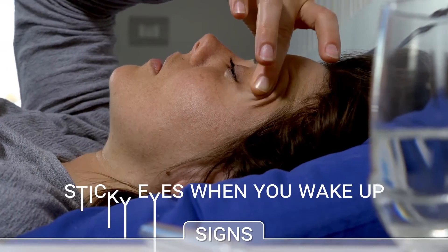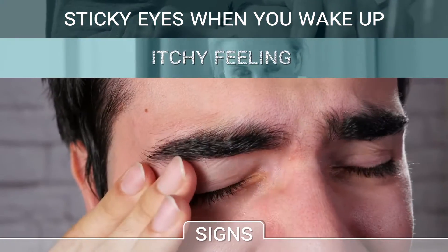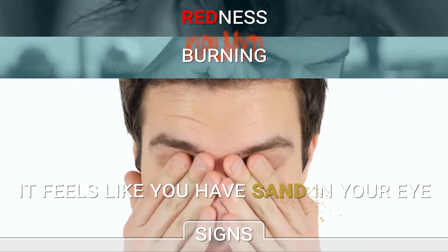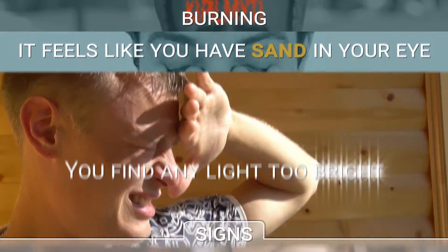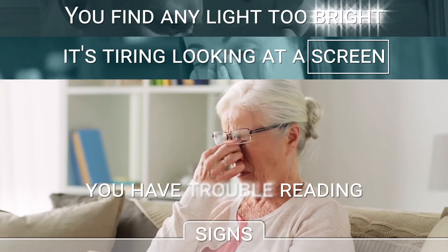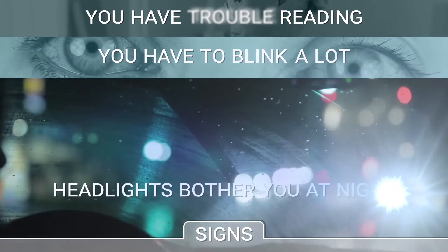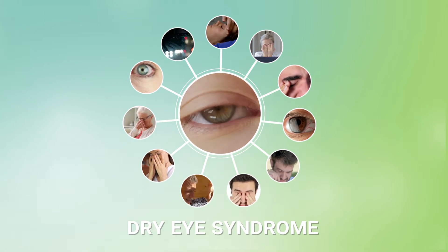You have sticky eyes when you wake up. You rub your eyes frequently because they are itchy. You have red eyes, a burning feeling. It feels like you have sand in your eye. You find any light too bright. You find it tiring looking at a screen. You have problems reading. You need to blink a lot to relieve your eyes. Headlights bother you at night. If you experience any of those problems, you very likely have dry eye syndrome.